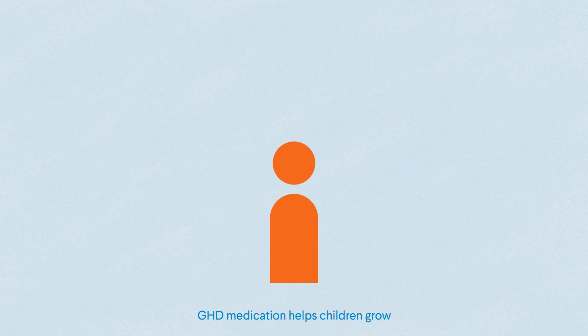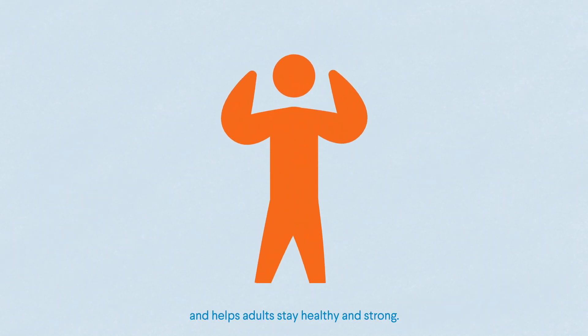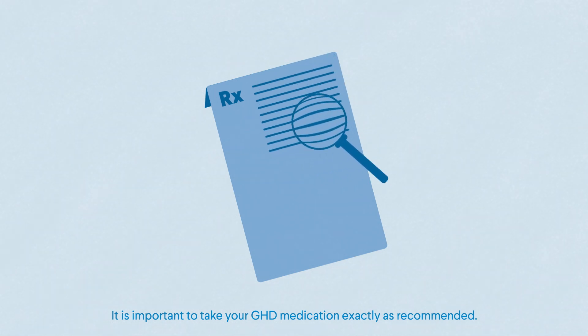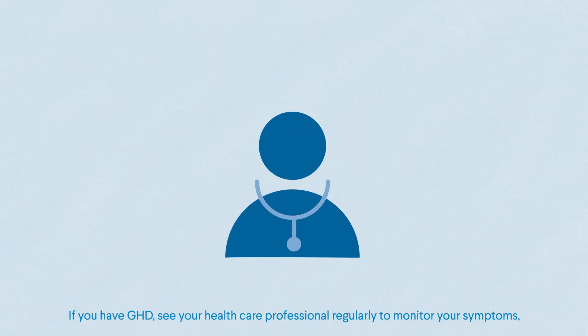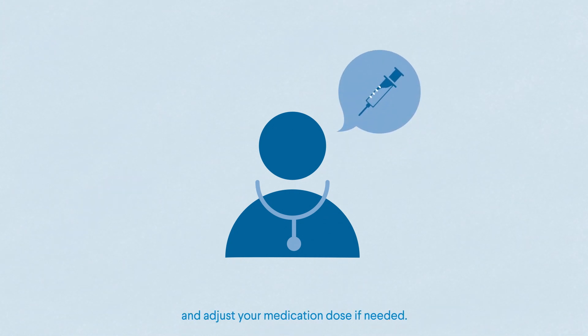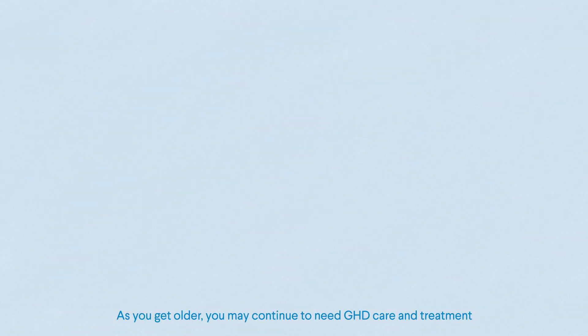GHD medication helps children grow and helps adults stay healthy and strong. It's important to take your GHD medication exactly as recommended. If you have GHD, see your healthcare professional regularly to monitor your symptoms, check your growth hormone level, and adjust your medication dose if needed.